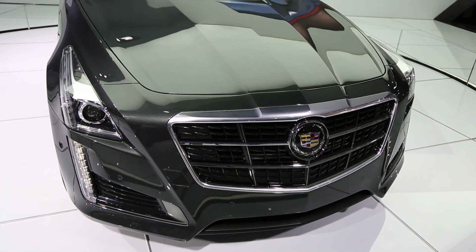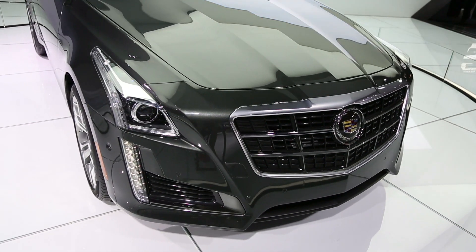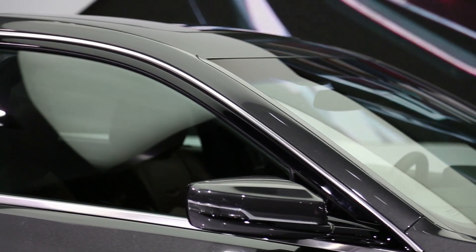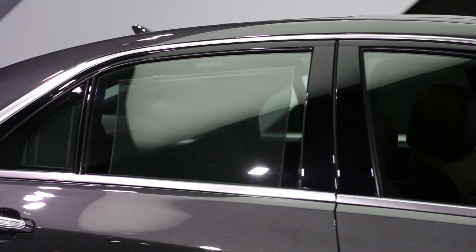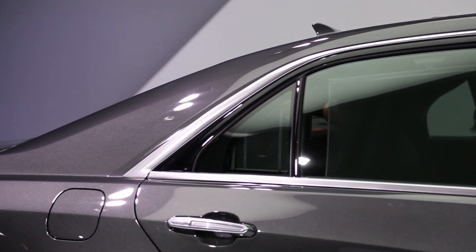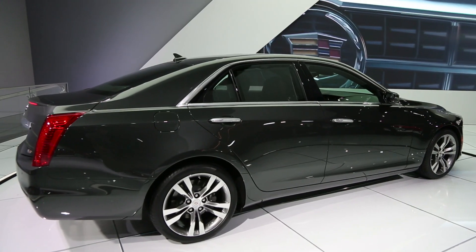Last year, we called the Cadillac ATS one of the best new cars of the year. Well, this year, the 2014 Cadillac CTS could vie for the same honors. It's a rear driver with all-wheel drive as an option, and it has a choice of three engines: a base 270-horsepower turbocharged four-cylinder, a 3.6-liter V6 with 321 horsepower, or a turbocharged 3.6-liter V6 with 420 horsepower. Production starts later on this year.